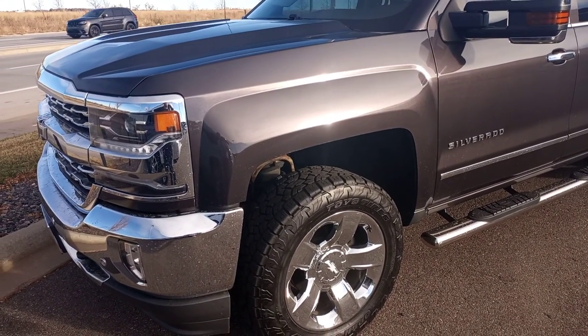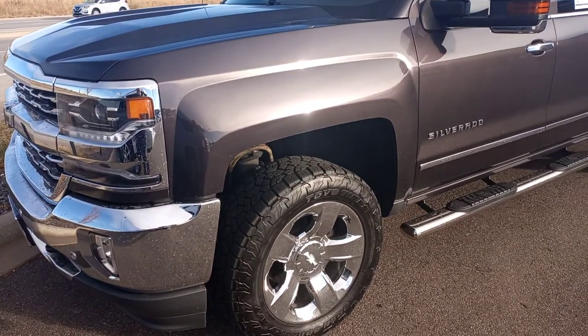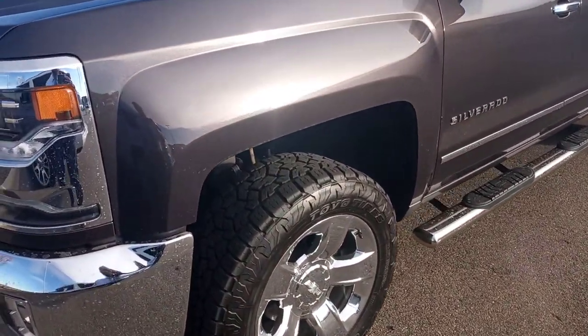Hi Amy, it's Drew up at Mike Ward Infinity. Just want to send you a video over on the Silverado. Really nice truck, low mileage. It is the gunmetal gray, so it does have some pearl.